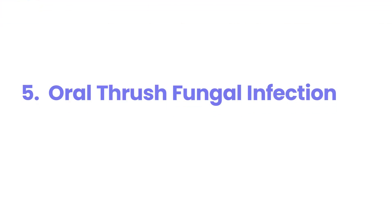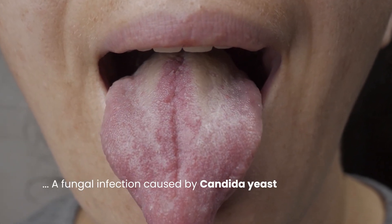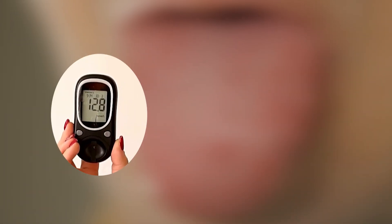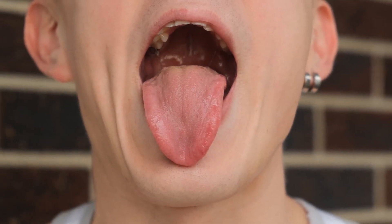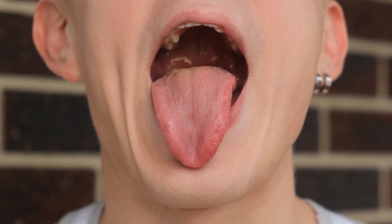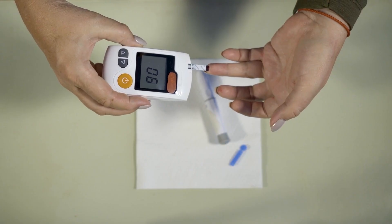5. Oral Thrush (Fungal Infection). Oral thrush, a fungal infection caused by Candida yeast, is a silent indicator of diabetes, thriving in elevated blood sugar levels. This condition presents as white patches on the tongue or inner cheeks, often accompanied by discomfort or burning. Manage and prevent oral thrush by consistently monitoring blood sugar levels.